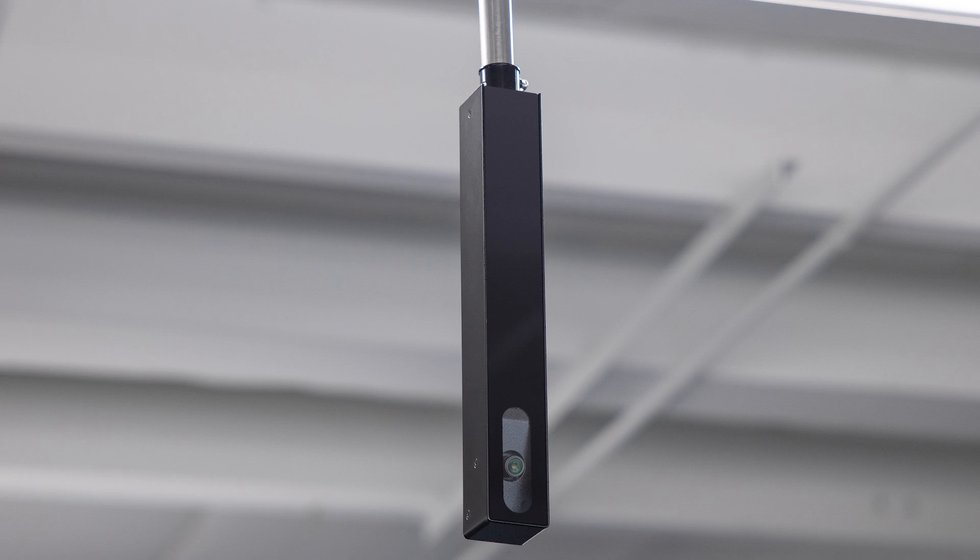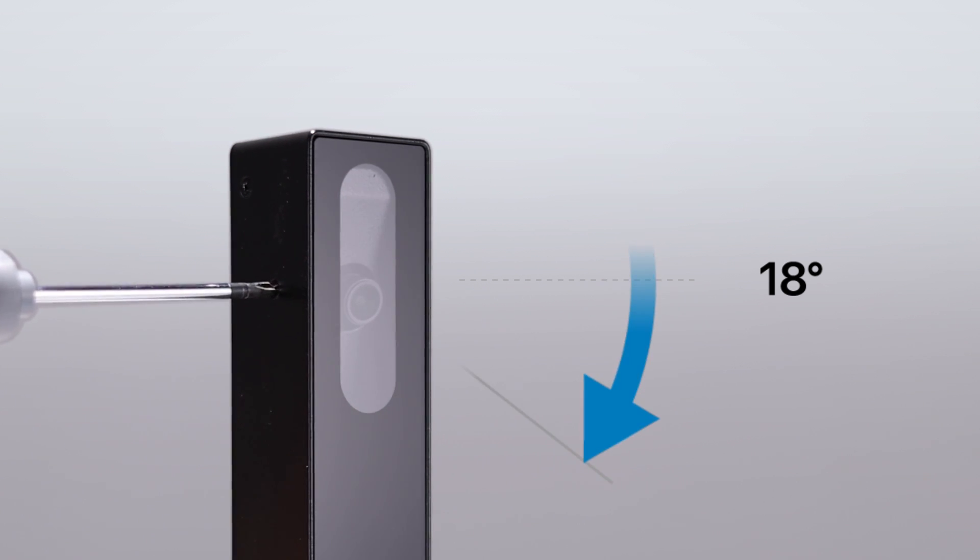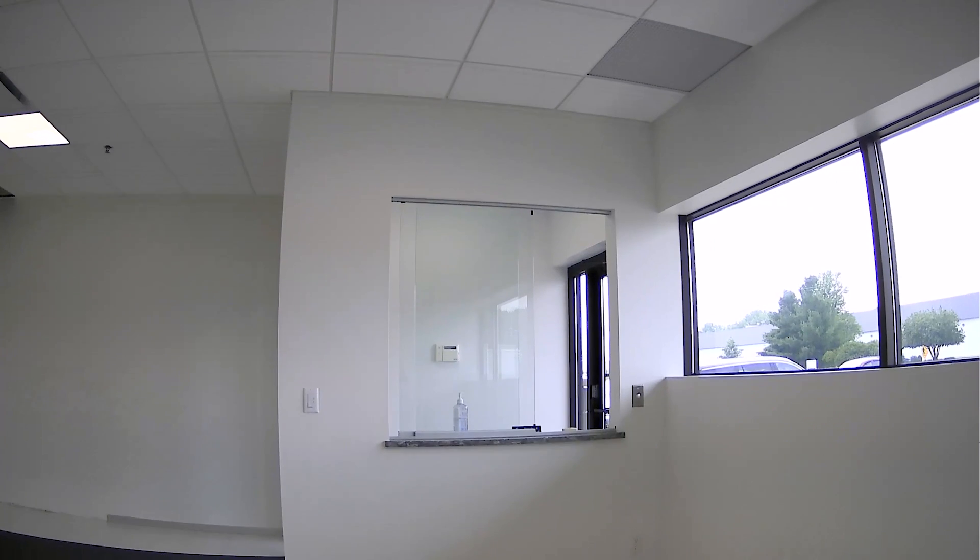The housing can be surface-mounted or conduit-mounted and features an adjustable tilt mechanism that provides 18 degrees of tilt, allowing the installer to achieve the proper angle of view.